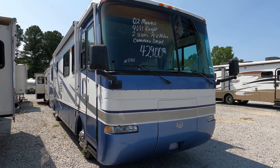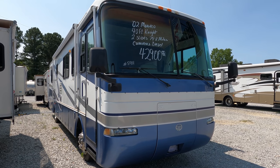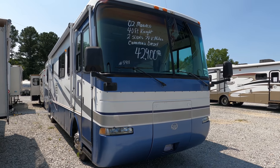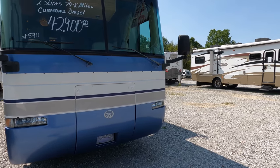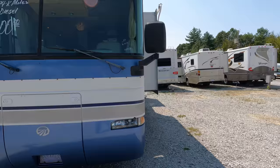I know it's older than a lot of y'all want to buy, but back then they built them with a quality you do not see now — at least not without spending a whole lot more money. This particular one is $42,900. I've got the generator running — a 7.5 kW Onan diesel generator. Looking around it, two slide-outs.